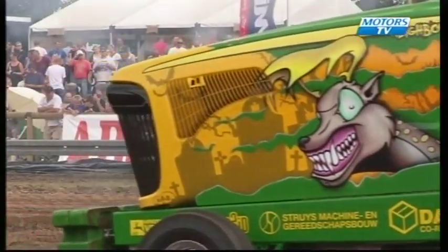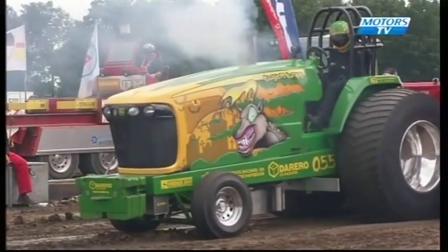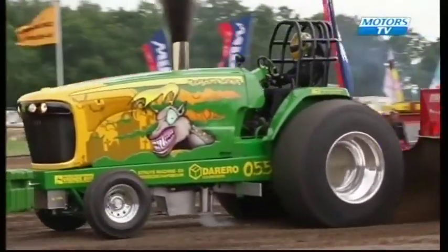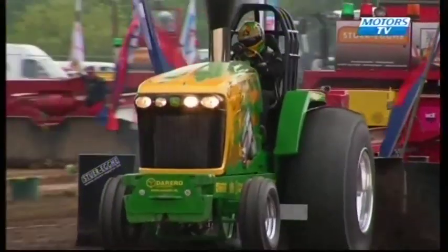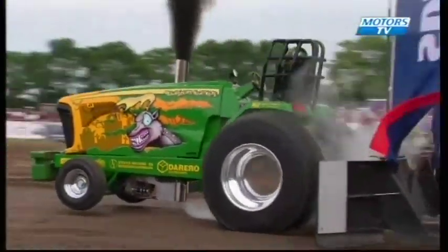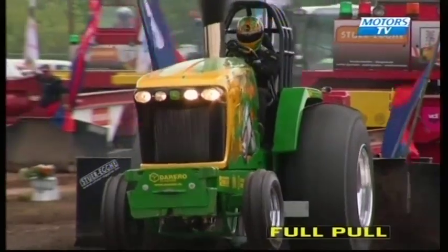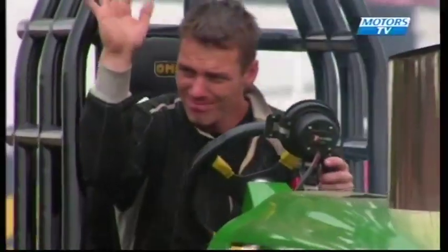Next man to the line is Daniel Vrins from the Netherlands with a machine he calls Neighbours Nightmare. Very strong tractor, been running well recently in the Netherlands, and he'll be looking to join the other two in the pull-off. Looks as though he's got quite a lot of wheel speed off the line, nice balance — absolutely flying through the end there. That's our third man in the pull-off — full pull from Neighbours Nightmare. Daniel fairly happy with that run.